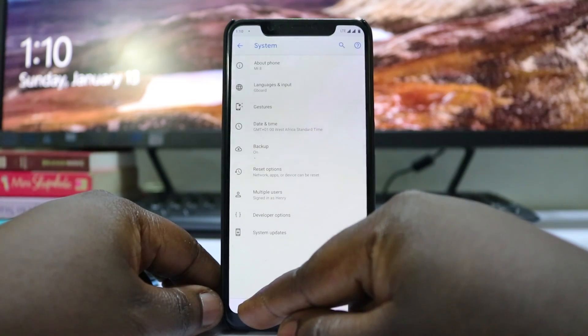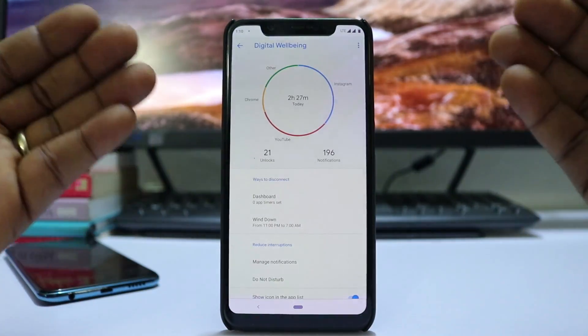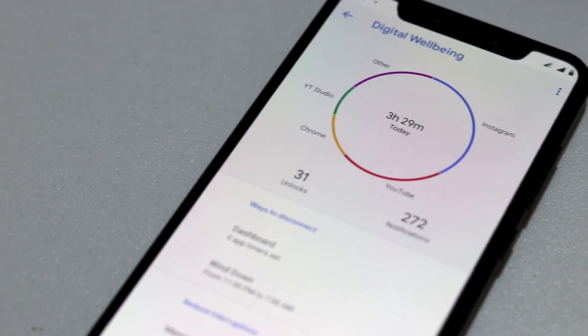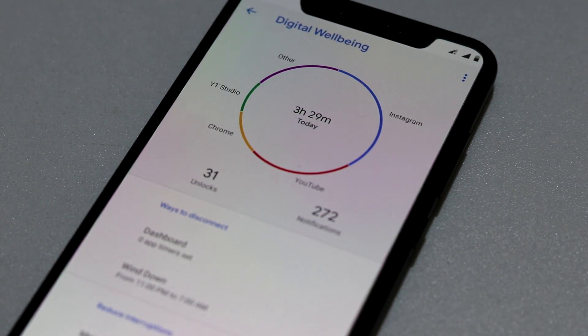Another feature is Digital Wellbeing, which shows you how much time you spend in various apps. As you can see, I spend a lot of time on Instagram and YouTube, followed by Chrome.